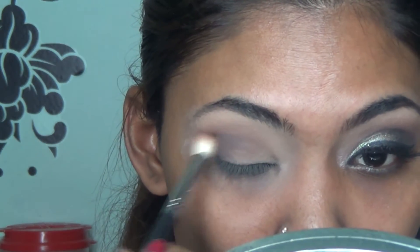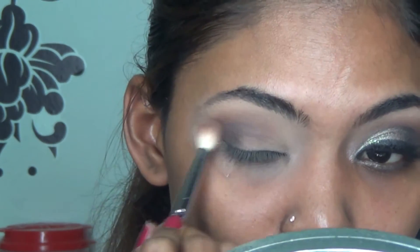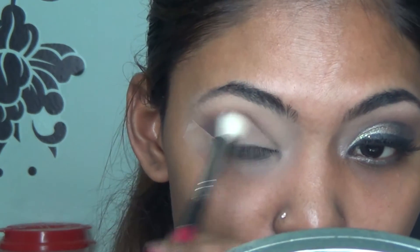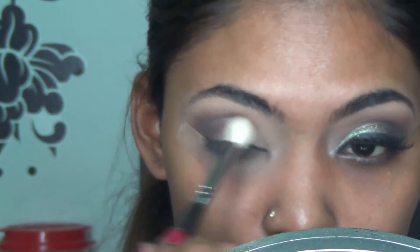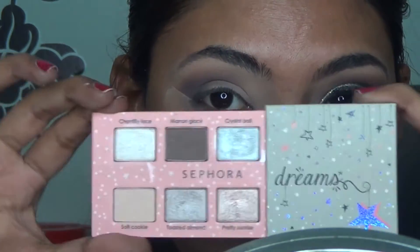I go in with my Morphe M433 brush to blend it out, then pack on more black — you can keep repeating the process to get the amount of depth and darkness you want at the outer corner. Then I go in with Morphe M441, a clean blending brush, to blend everything out so there are no harsh lines.